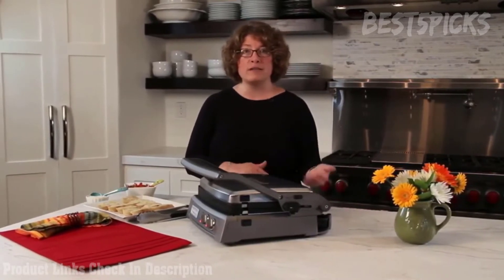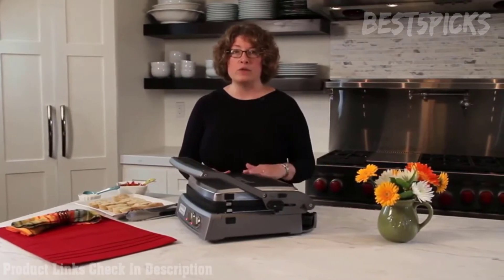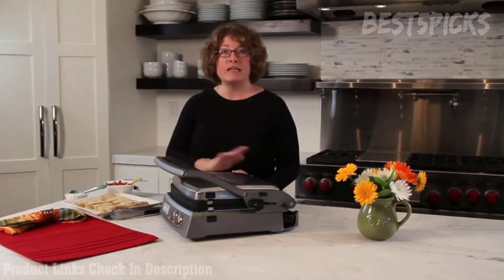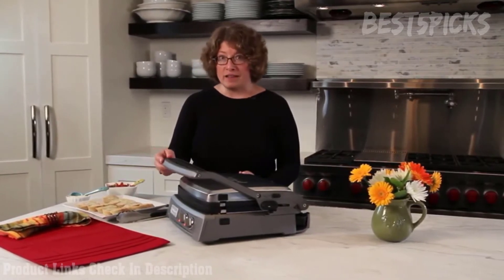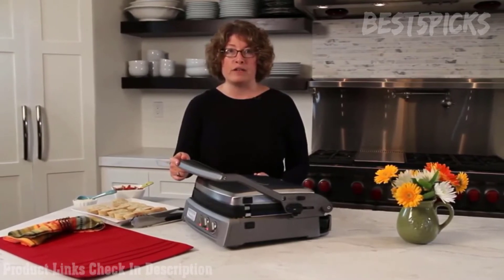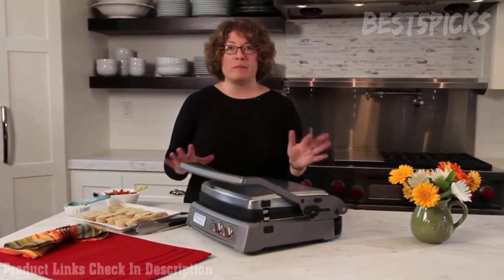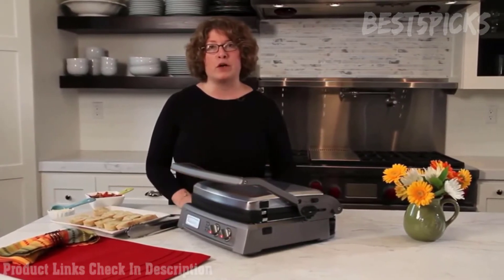It has six positions, and in those positions you can do anything — cook bone-in meat, make juicy burgers, crisp bacon, French toast on the griddle side with breakfast sausage or bacon on the grill portion. It's extremely versatile and you can cook a lot of food at one time. The Griddler can be used for breakfast, lunch, and dinner — it can really take you through the whole day for your cooking.